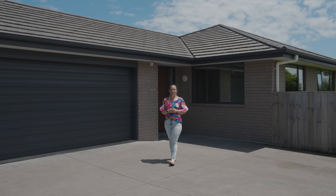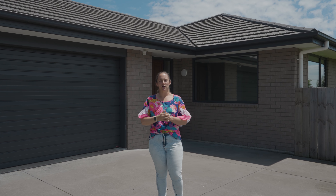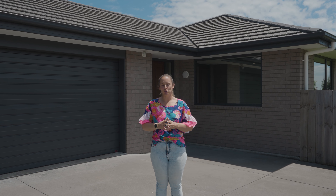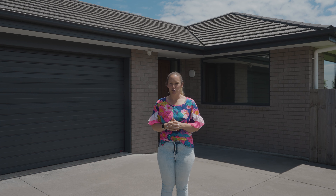Hi and welcome along to 213C Junction Road in Highlands Park, a fantastic modern three-bedroom home situated on an easy care flat section. This is a property that you'll enjoy looking around. I'm Sarah from Team Sarah and Sam are professionals and it's our absolute pleasure bringing this property to the market for you to enjoy.